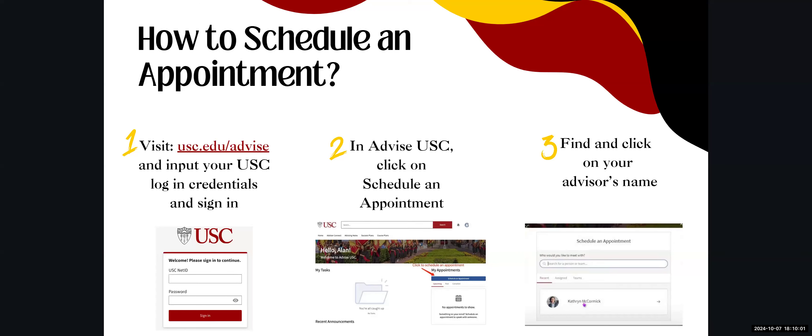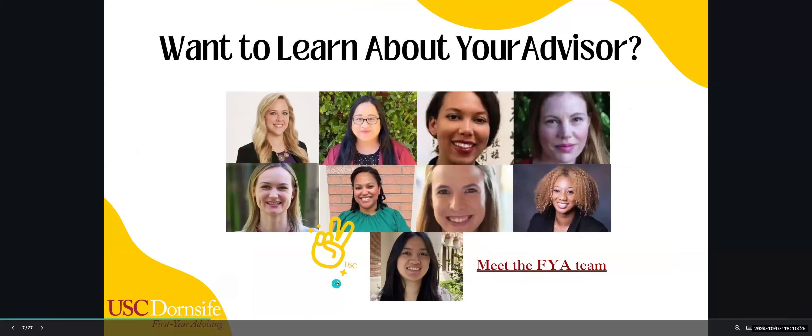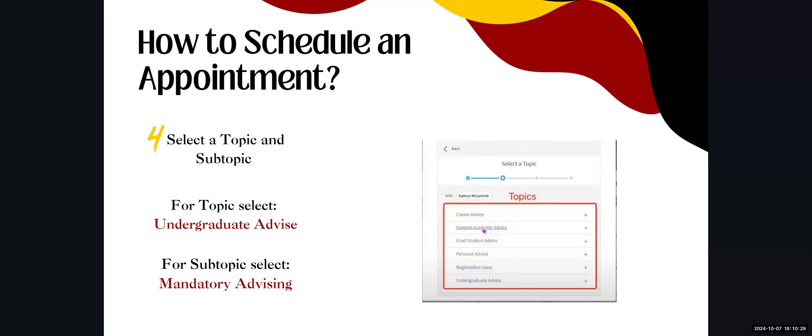To schedule an appointment, visit usc.edu/advise, sign in with your login information, then click on Schedule an Appointment. Find and click on your advisor's name. For the topic, select Undergraduate Advising, and for the subtopic, select Mandatory Advising. If you choose a topic other than Mandatory Advising, you will not see availability from your assigned advisor.